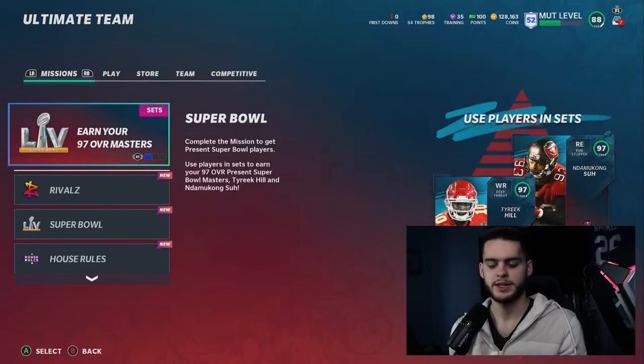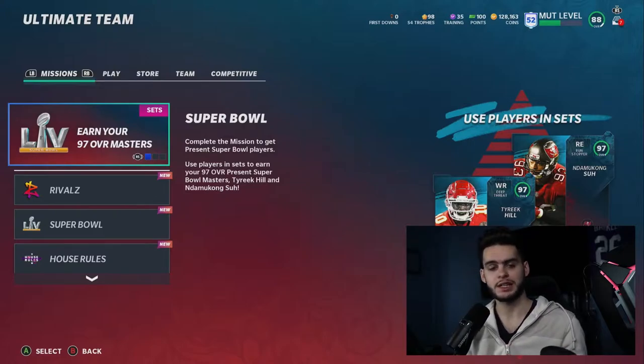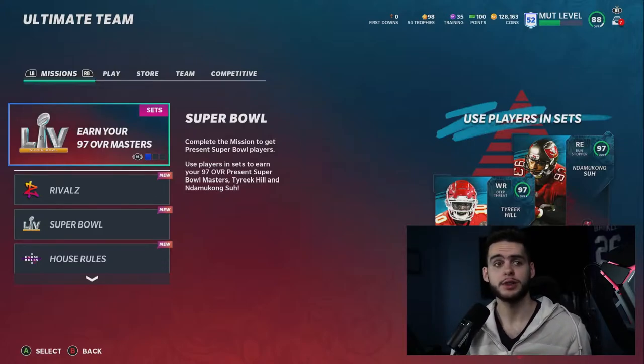What's going on everybody, it's Poodle back with another Madden Ultimate video. Today I'm going over a few things: first off, some more animation reveals, some more promo stuff that was leaked last night by Mutt Leaks, as well as some make rights that are going down today in the Madden community.